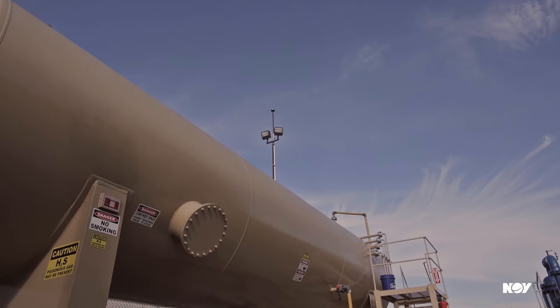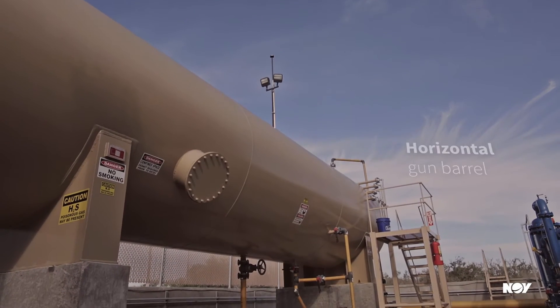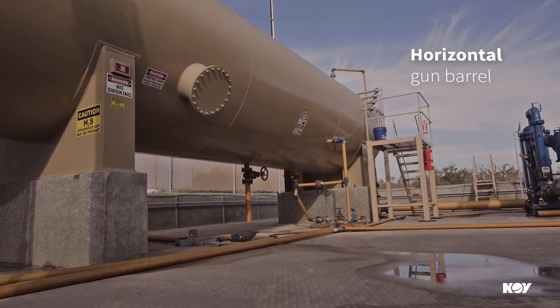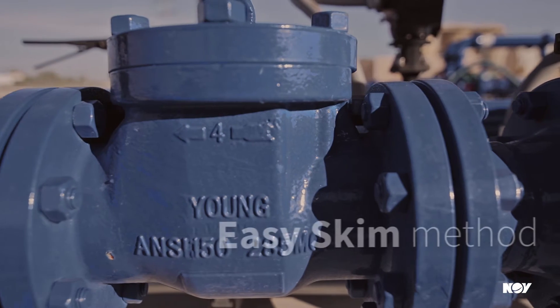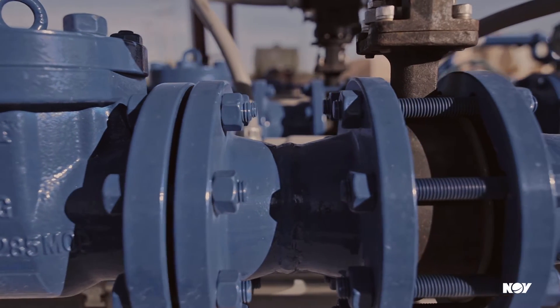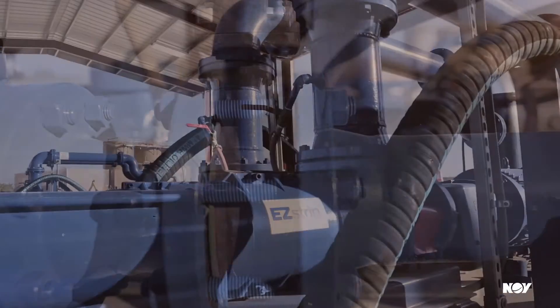Our innovative technology includes solutions like our highly efficient horizontal gun barrel, which allows online solids removal without opening or entering tanks or vessels, and our Easy Skim, which allows oil recovery from tanks without constant operator attention and prevents accidental spills.